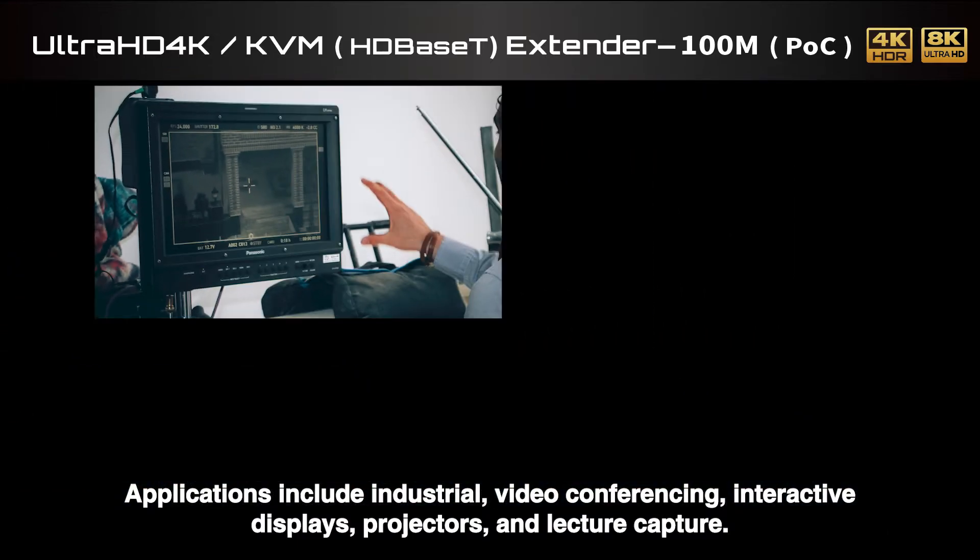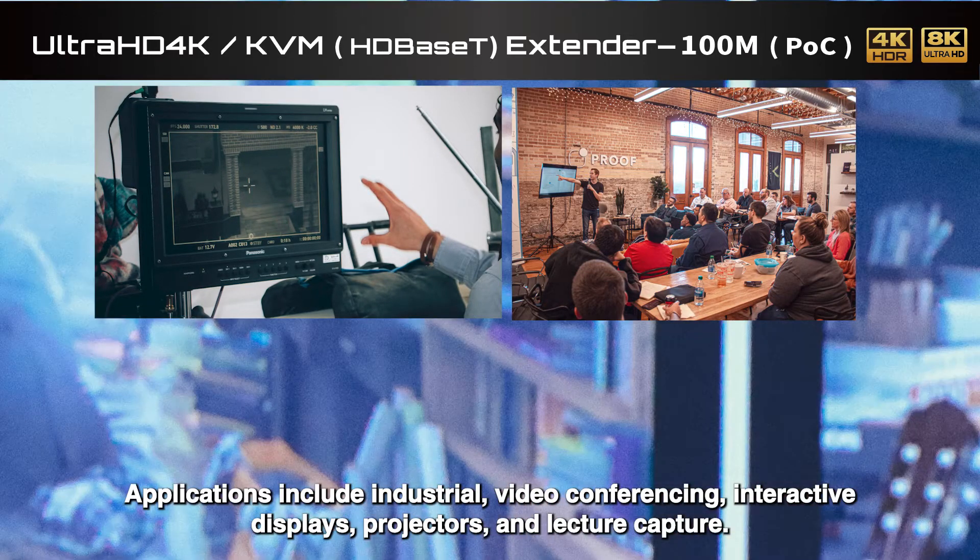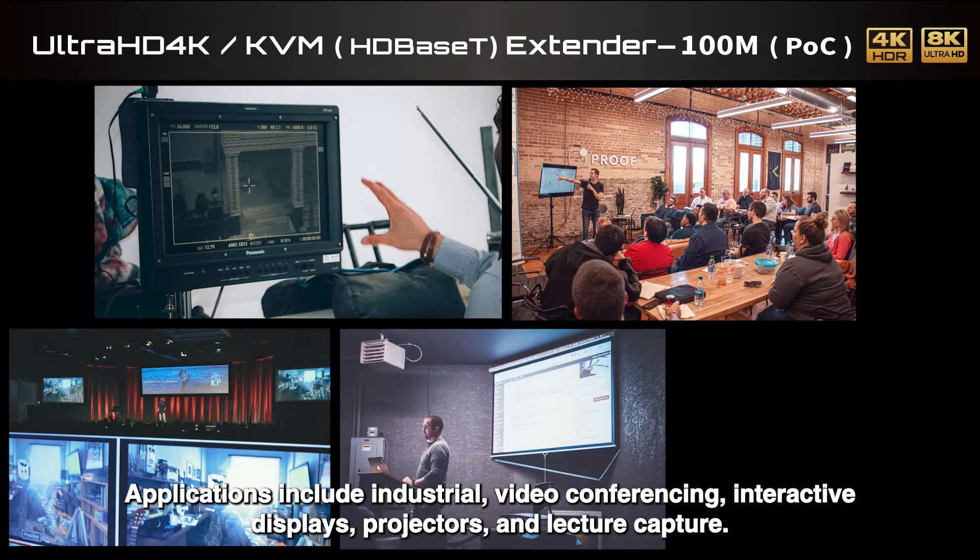Applications for the HDM3EXCU include industrial environments, video conferencing, interactive displays, projectors, and lecture capture.